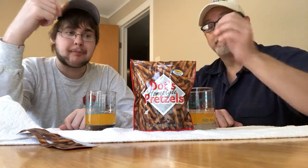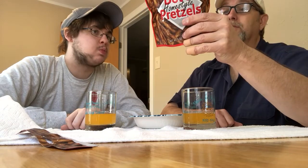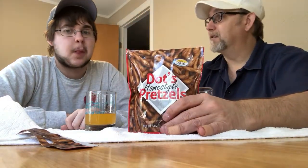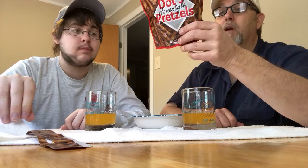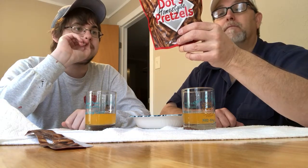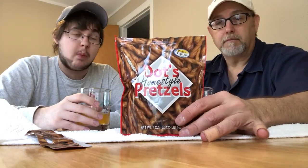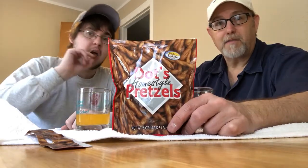But these are good, I like them. Onion spices, dried onion spices - I'm getting it a little bit, but the garlic is very dominant. These are good, just a little overly salty. Other than that I like them. If you happen to see these, check them out - if you're a pretzel fan and a garlic fan, you'll enjoy these a lot.